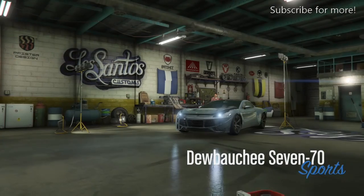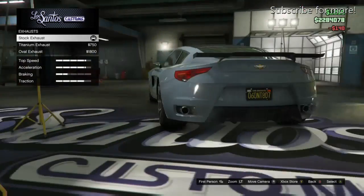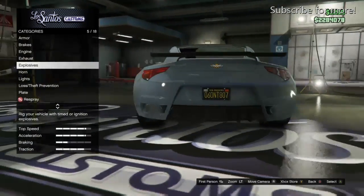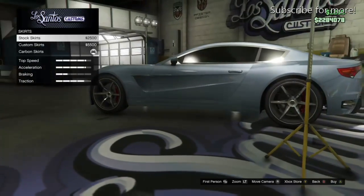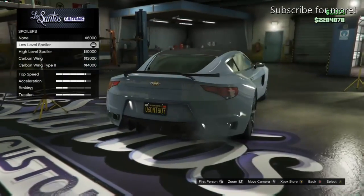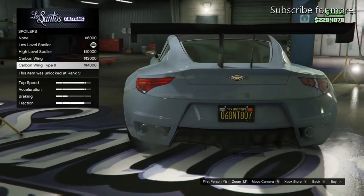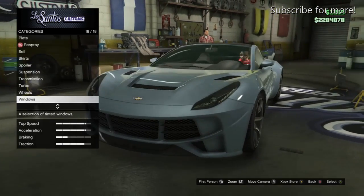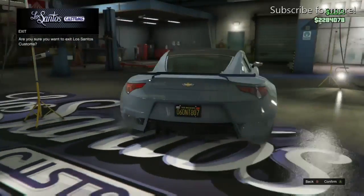We're at the Los Santos Custom shop now. To be honest, there's not a lot of customizations for this vehicle, which is quite disappointing. Other cars have better customization options. If you've got loads of money and you like the look of it, pick it up. There are some spoiler options, but they make the car look a bit ridiculous, so I just put the smallest one I could find for the performance upgrade.